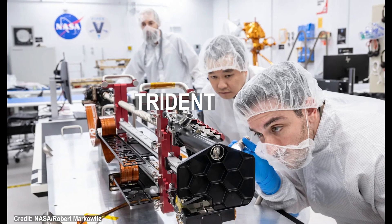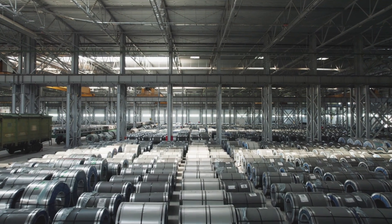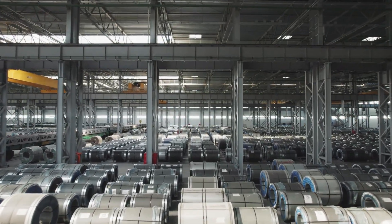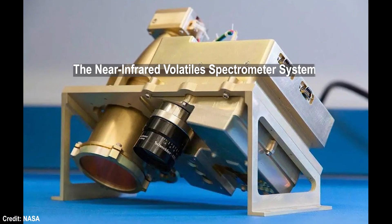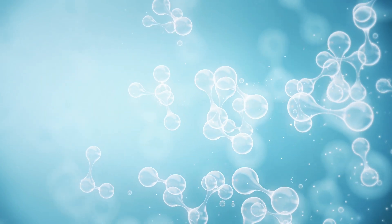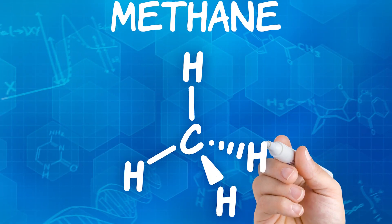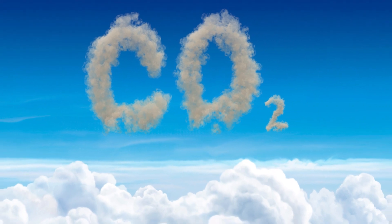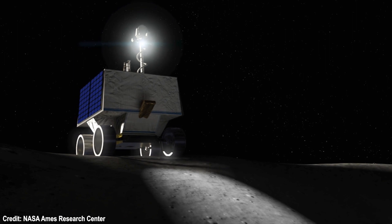Another instrument in Viper is the drill system, which has a thermometer and is collectively called Tridit. This precision drill's cutting teeth are made from carbide, which is roughly ten times harder than steel. After drilling into the lunar soil, an instrument called the Near Infrared Volatile Spectrometer System — NIRVSS — will then decipher if the hydrogen detected is from a water molecule, hydroxyl, or just hydrogen gas. Other molecules like methane, carbon dioxide, and ammonia can also be detected with this instrument. A mass spectrometer will also be among the instruments on Viper.